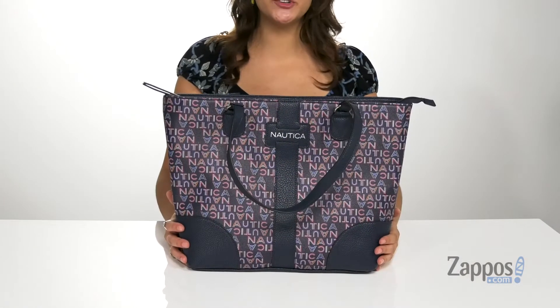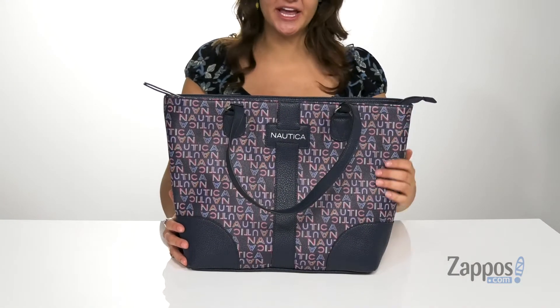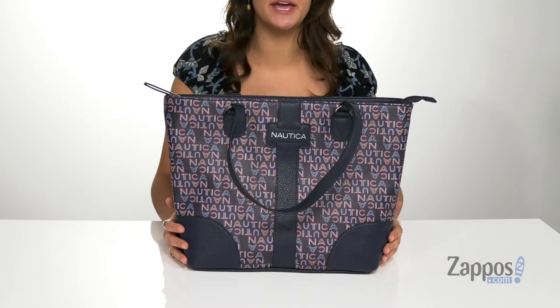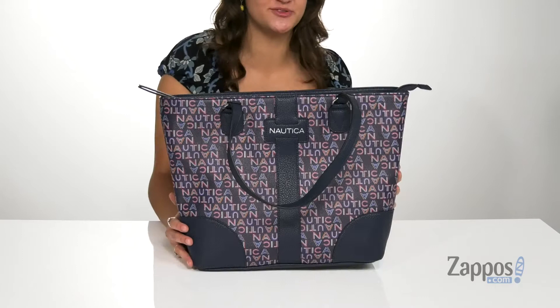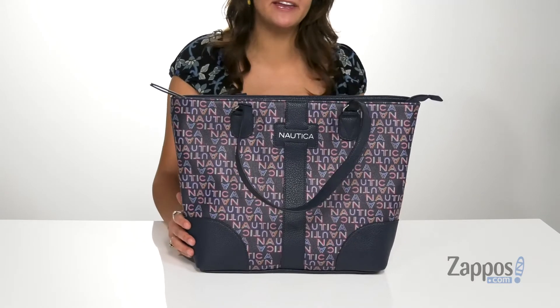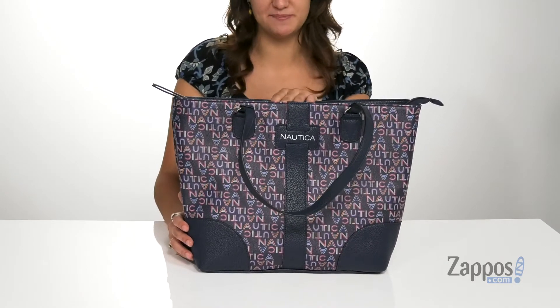Hey guys, I'm Abigail from Zappos.com, and this is the Need I Say Short Tote from Nautica. This tote is crafted with a man-made exterior and it's available in a variety of colorways. I am loving how colorful the Nautica logo is throughout this particular colorway — I think it adds a super fun twist to this bag.